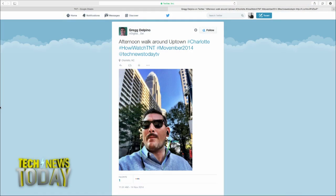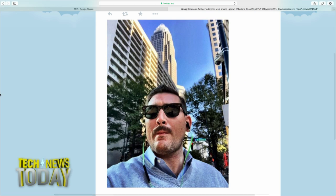Our TNT fan of the day is Greg Del Pino in Charlotte, North Carolina. I've been in Charlotte, North Carolina — I don't remember huge skyscrapers like that. There he is looking cool and listening to Tech News Today. How do you watch or listen to TNT? Just record a video or take a picture of yourself or your setup and post it on Google Plus, Twitter or Facebook using the hashtag how I watch TNT, and we will find it.